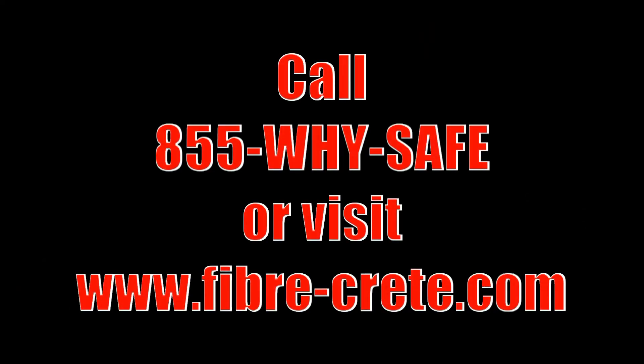Fibercrete is a family corporation, a family business, and we're concerned for the safety and welfare of your family. Thank you so much for allowing us to explain to you how our product can help you and protect your loved ones. Thank you so much for watching.